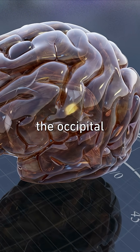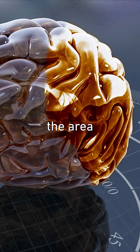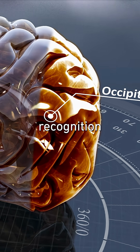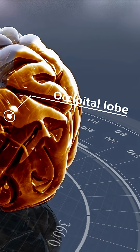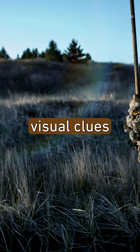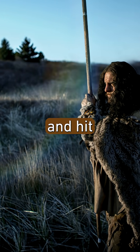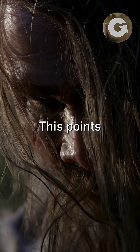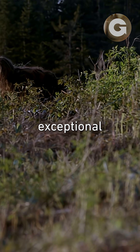The occipital bun contains the occipital lobe — the area involved with processing visual information like pattern recognition and depth perception. For hunters, these are critical visual clues used to identify prey and hit their target with deadly accuracy. This points to Neanderthals having exceptional vision.